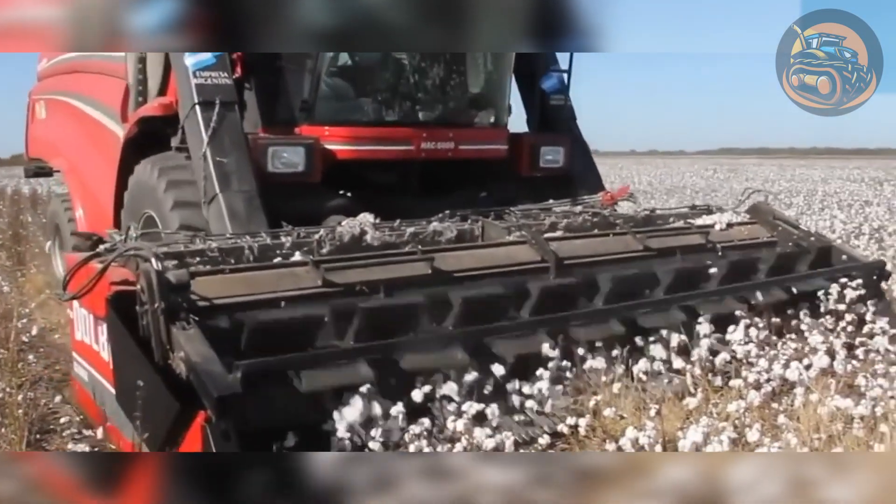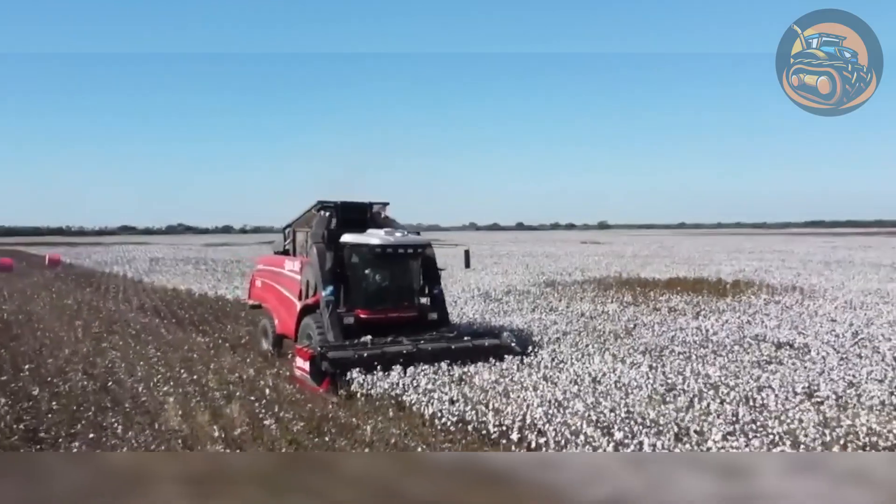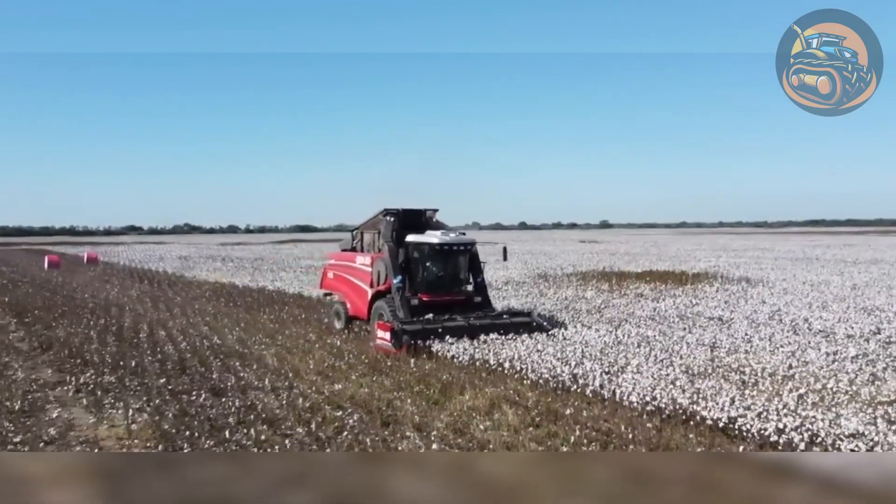This model stands out for its ability to bale up to 100 rolls of 475 kilograms each per day.